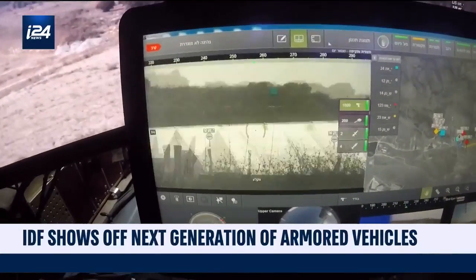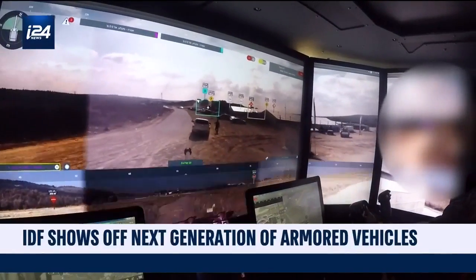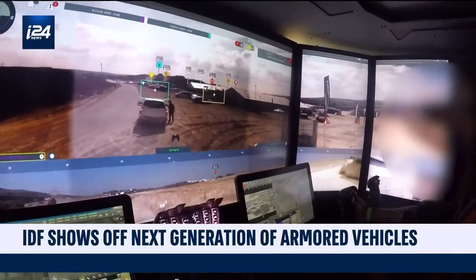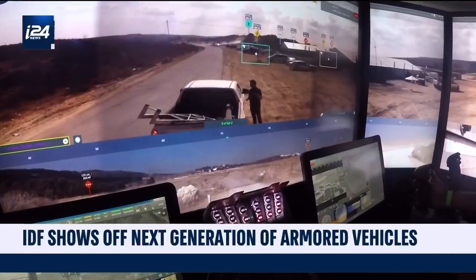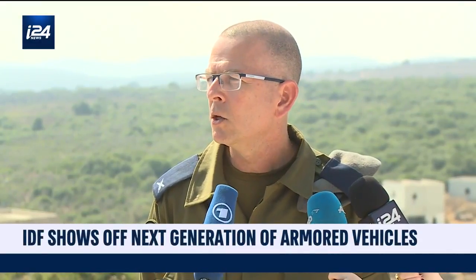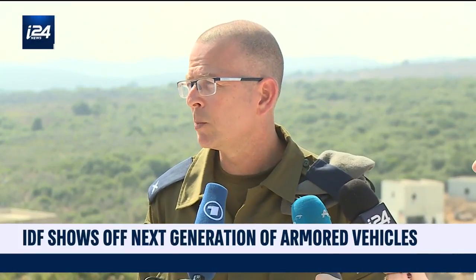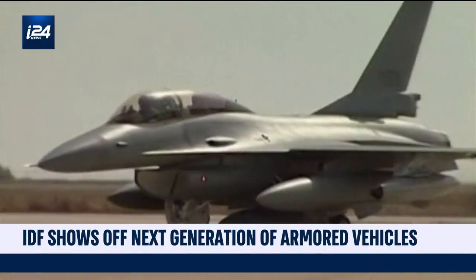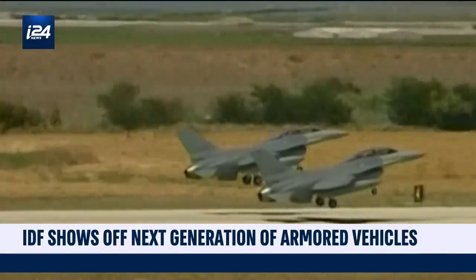For now, the system is placed only in existing armored vehicles, but it is already changing their concept as technology allows those vehicles to operate with two people inside instead of four. This is in preparation for future much smaller models. In the future, we want to see a lighter vehicle, very light, very efficient, very precise. You want it to be very small, so you need to have less people in the cockpit.